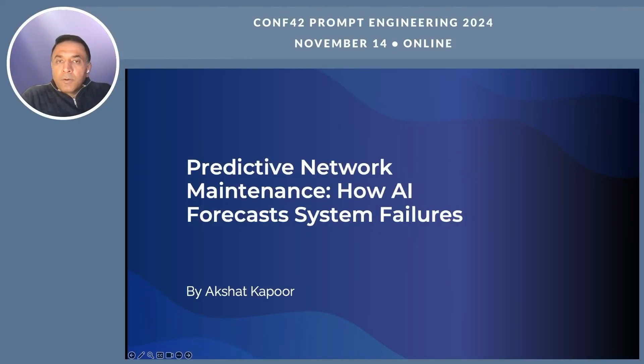Hello and welcome to my talk on predictive network maintenance. Imagine a world where network issues almost never happen, where we can actually prevent network failures before they even have a chance to disrupt operations. This is the promise of predictive network maintenance — a revolutionary way of using AI to identify and prevent potential problems in our networks, allowing for smoother operations and fewer interruptions.